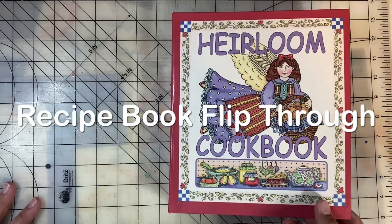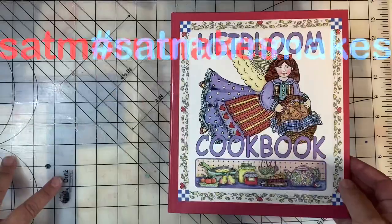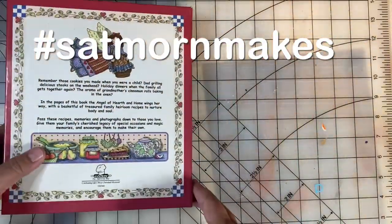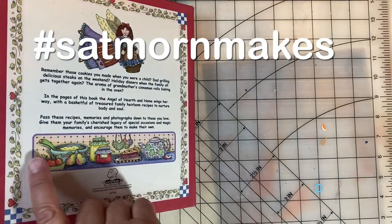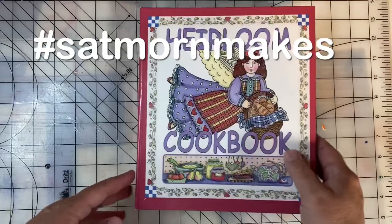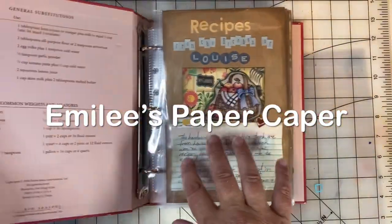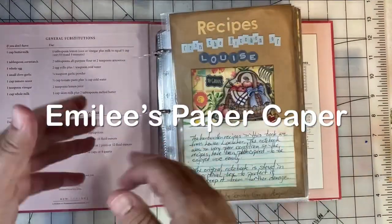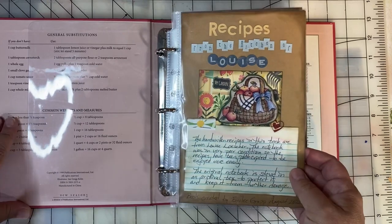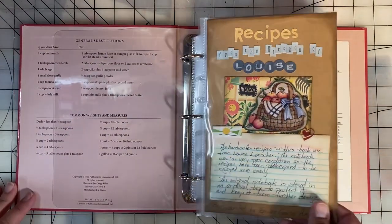Welcome to Saturday Morning Makes and a flip-through of my completed recipe book. Saturday Morning Makes is an open collab hosted by Jill Norwood, and if you search SatMorneMakes, you will find lots of creative inspiration. I'm Emily, and you've found Emily's Paper Caper, where we're all about scrapping our stash and getting pages done. If you're new here, I hope you'll consider subscribing — hit the subscribe button and bell icon now.